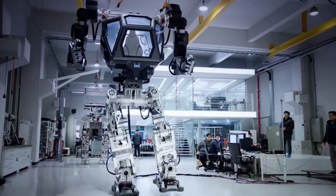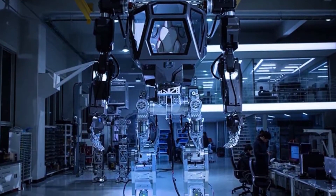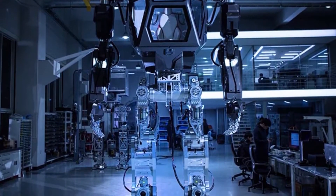Standing at 4 meters tall, Method 2's cockpit, housed in its torso, is just big enough for one person.